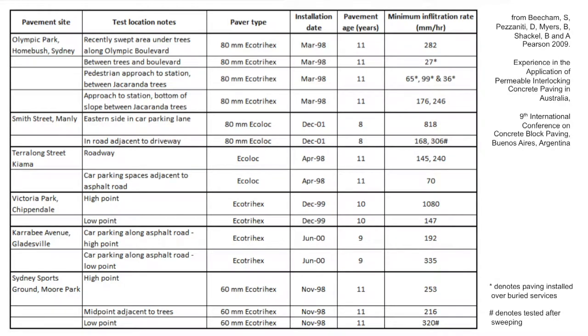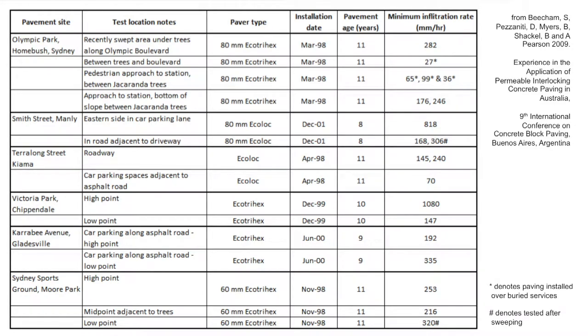Here's some New South Wales studies. If you look at the infiltration rates after 10 to 11 years, there's 282 millimetres of water going through a 10-year clogged permeable pavement. Yes, they do clog — they can only take a Darwin torrent, which you won't see in Adelaide. There are one or two here that were fairly light on, 27 millimetres and 70 millimetres. 70 millimetres per hour in Adelaide is more or less a 1-in-100 event. So even clogged after 10 years, it can handle a 1-in-100. Does clogging cause a problem? Probably not.